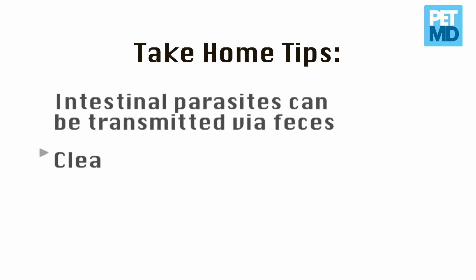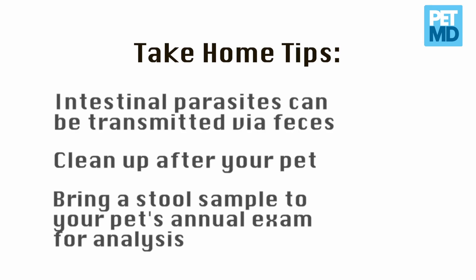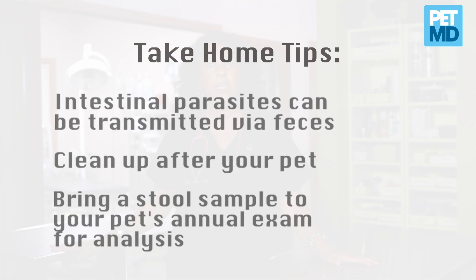A take-home tip today would be to clean up after your pet. Be aware that intestinal parasites are transmitted from dog to dog via fecal contamination, and be sure to bring in a fecal specimen for your veterinarian to check annually.